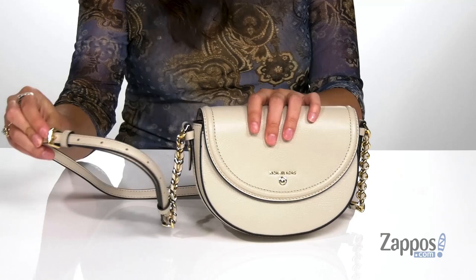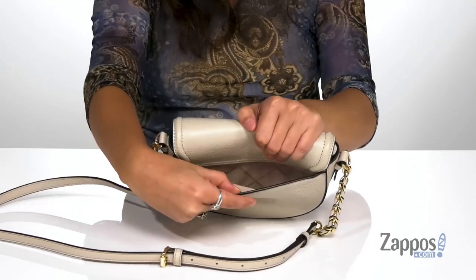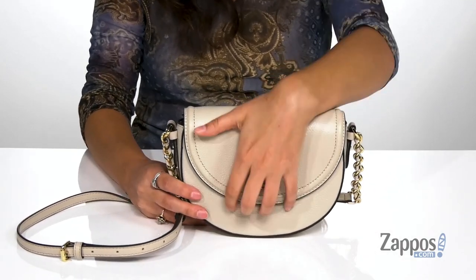It features this adjustable crossbody strap that features some chain detailing. And there's a back slip pocket that's gonna be a great place for storing items you want quick access to. You open up the inside using a snap.